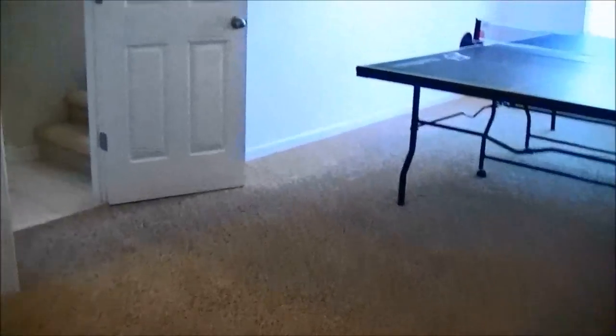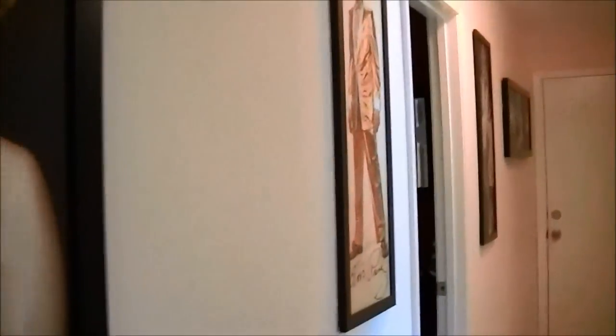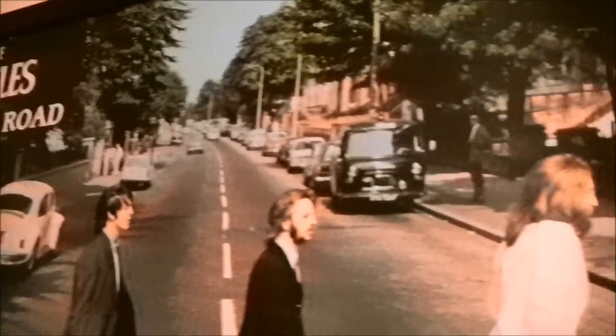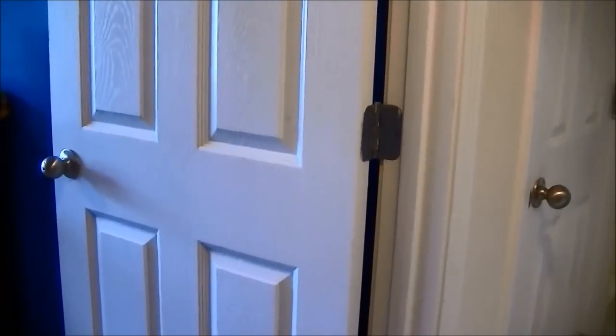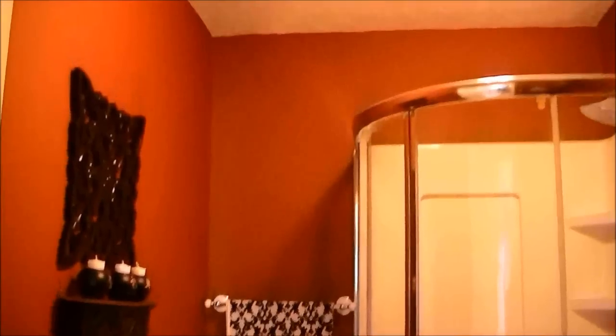We are going to leave this room and go down the hallway, and I'm going to show you the bathroom first. As you can see, we have Marilyn Monroe again on the wall. We have a picture of Elvis, another picture of Marilyn, more pictures of Marilyn Monroe, and then we have a picture of the Beatles. So this is the bathroom downstairs, and we did this entire bathroom by ourselves — we picked out the shower, we did the floor, we picked out the toilet, the sink, everything. There was not even sheetrock in this room when we moved in.